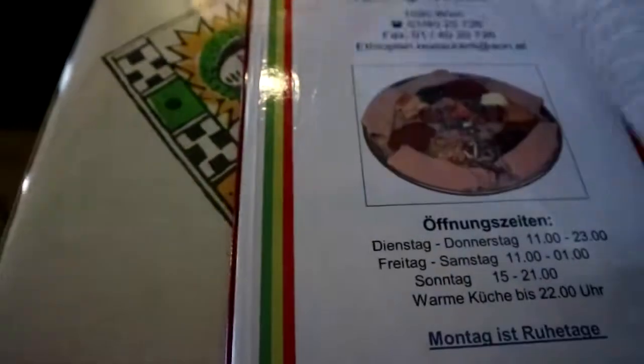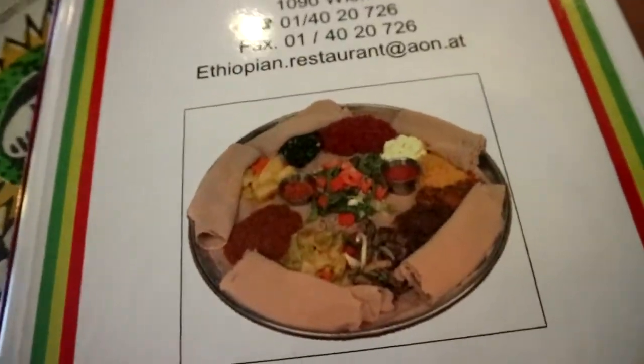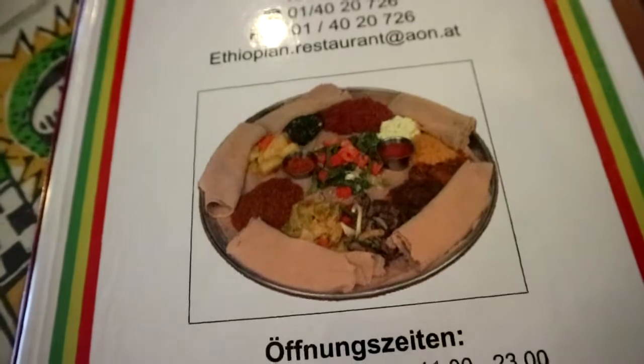This is how the full plate looks — it's actually for four people, which is a little too much for us. We're alone here right now; it's usually pretty full apparently. Here's a picture of the restaurant style, and they also have a coffee ceremony area. It's a really, really traditional restaurant.